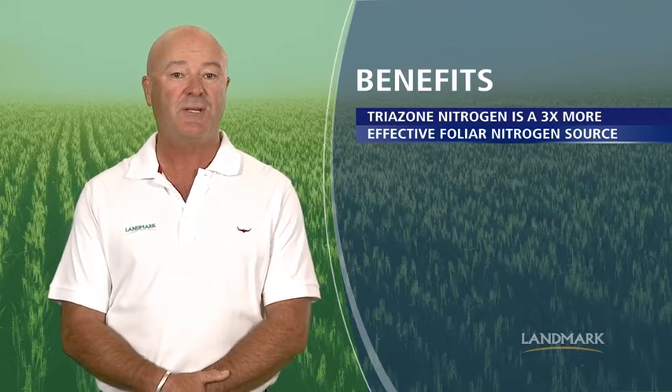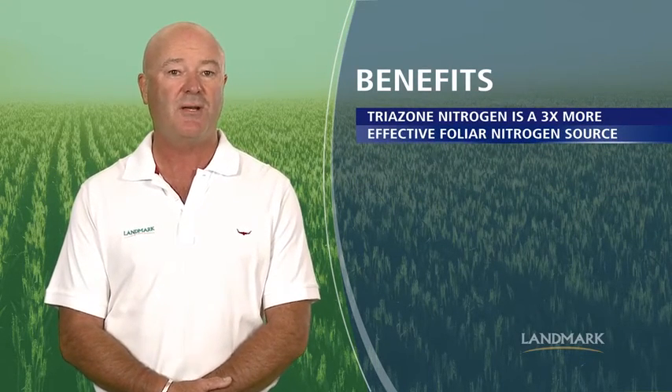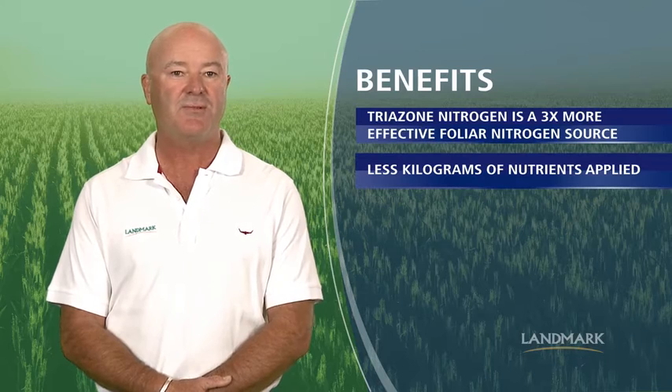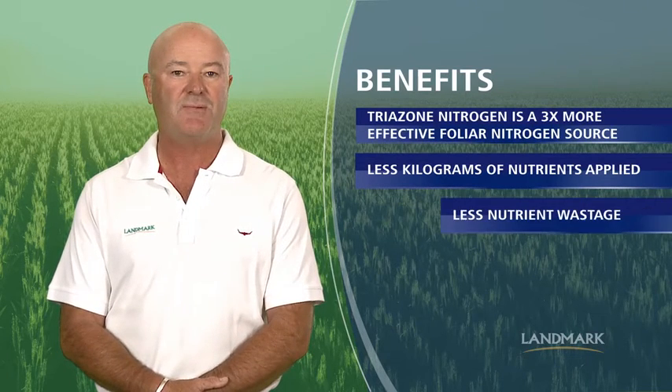Triazone nitrogen is also more than three times more effective as a foliar applied source of nitrogen than either a urea or ammonium based formulation, resulting in less kilograms of actual nutrient having to be applied, as well as far less nutrient wastage. Together these features help growers get more out of their nitrogen, providing the basis for an excellent crop and an outstanding return on investment.